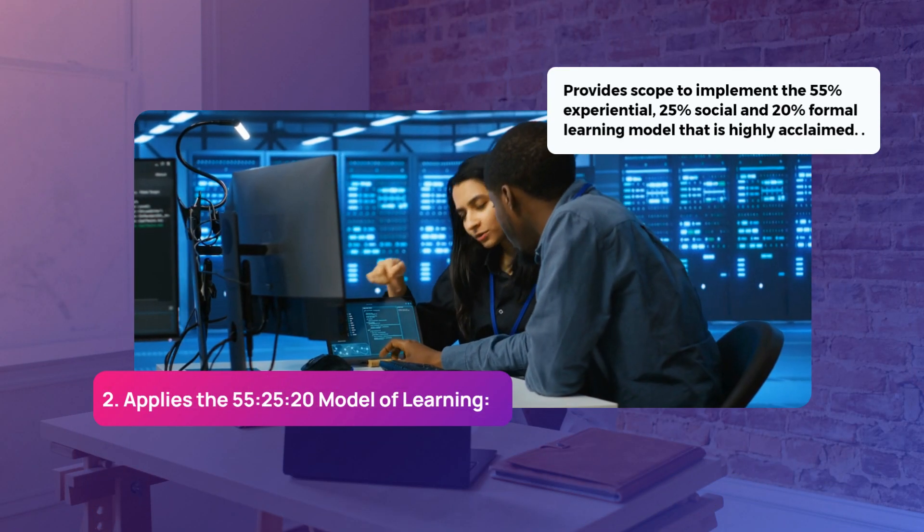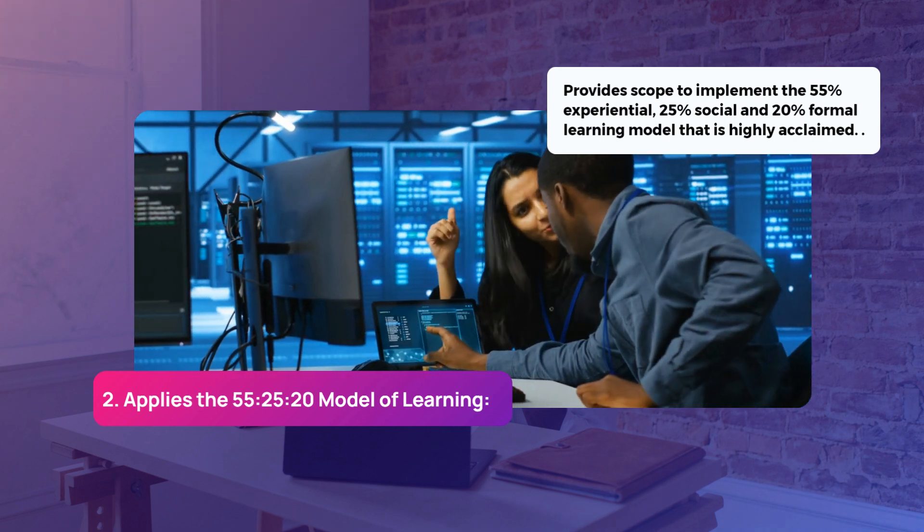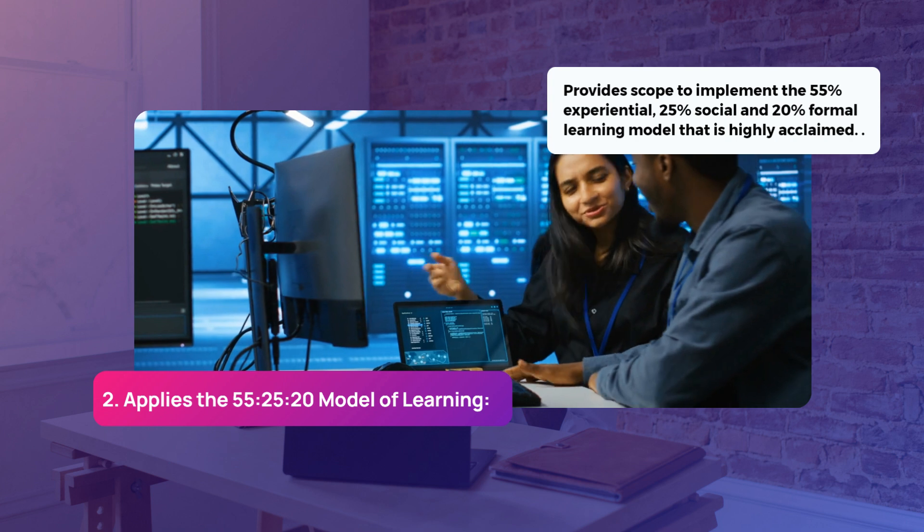Two, it provides scope to implement the 55% experiential, 25% social, and 20% formal learning model that is highly acclaimed.